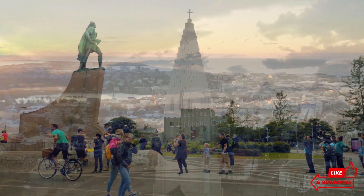Reykjavik's culinary scene is as diverse and exciting as its natural surroundings. The city's restaurants offer a blend of traditional Icelandic dishes and international cuisine, with a focus on fresh local ingredients. Try classic Icelandic dishes like lamb stew, fresh seafood, and the adventurous fermented shark if you're feeling brave. For a true taste of Reykjavik, visit one of the city's many cozy cafes or bakeries, where you can enjoy a cup of coffee and a slice of homemade cake while watching the world go by.